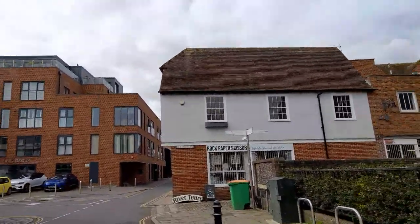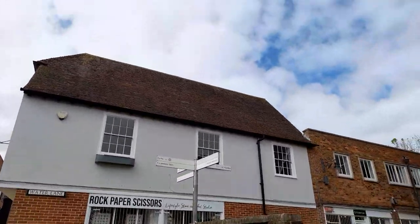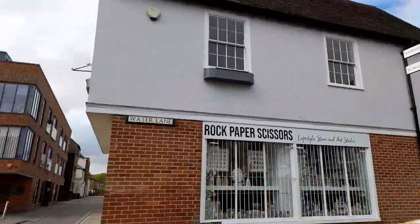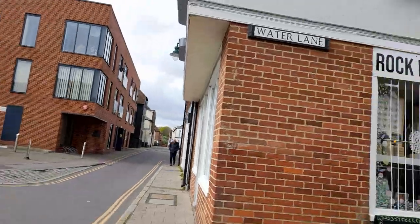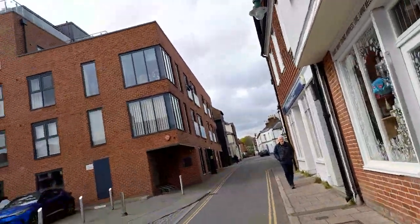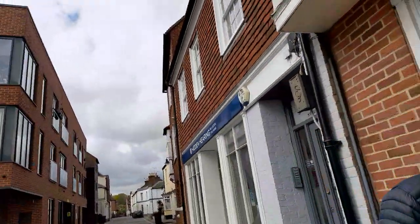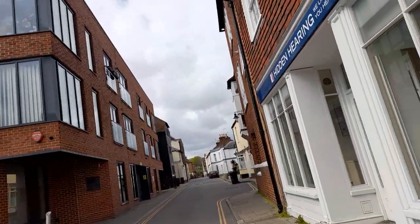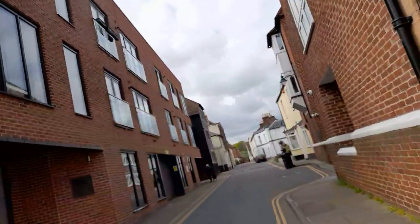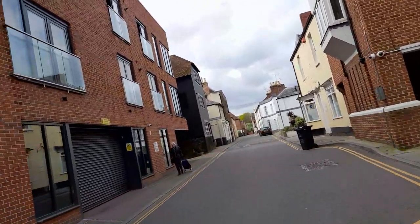Canterbury Cathedral is that way, and the gardens are that way, tourist information that way. There's a Norman Castle. So I think I'll just go along this street here and see what we can find — hopefully we'll see a castle.